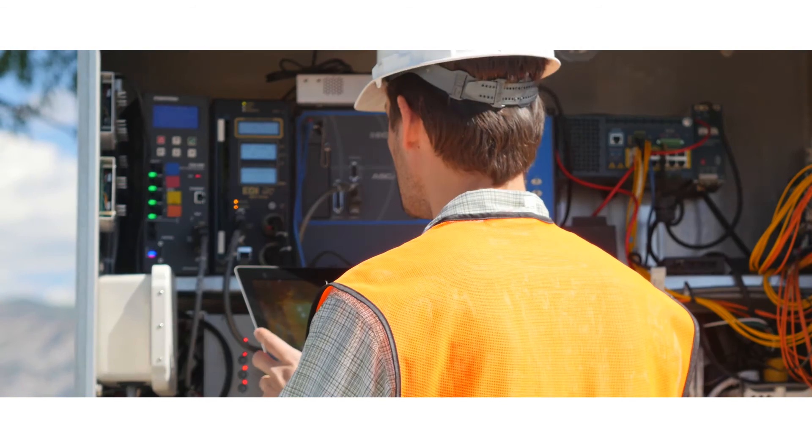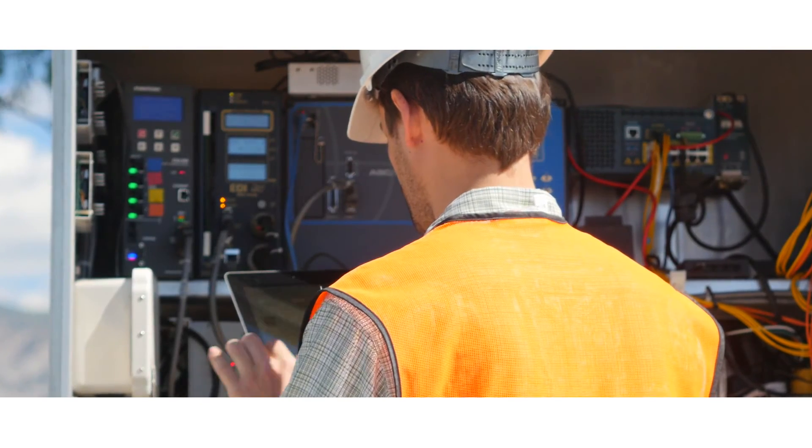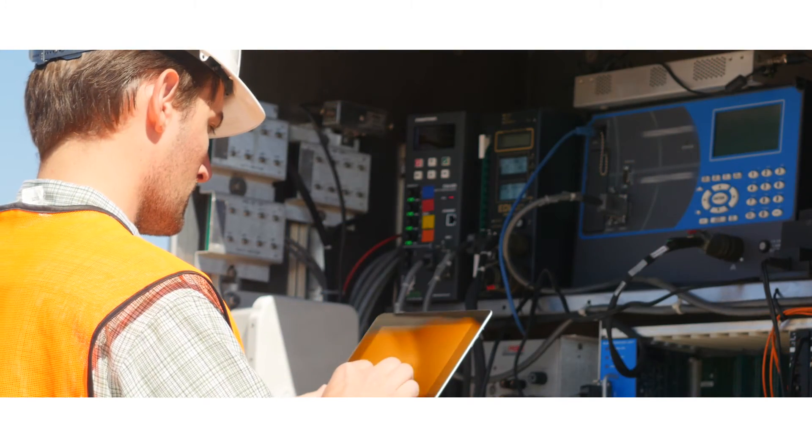Smart Sensor Matrix gives traffic engineers the data they need to keep drivers moving safely and efficiently through intersections each and every day. To learn more about Smart Sensor Matrix and other Wavetronics products, contact your local authorized Wavetronics dealer or visit wavetronics.com.